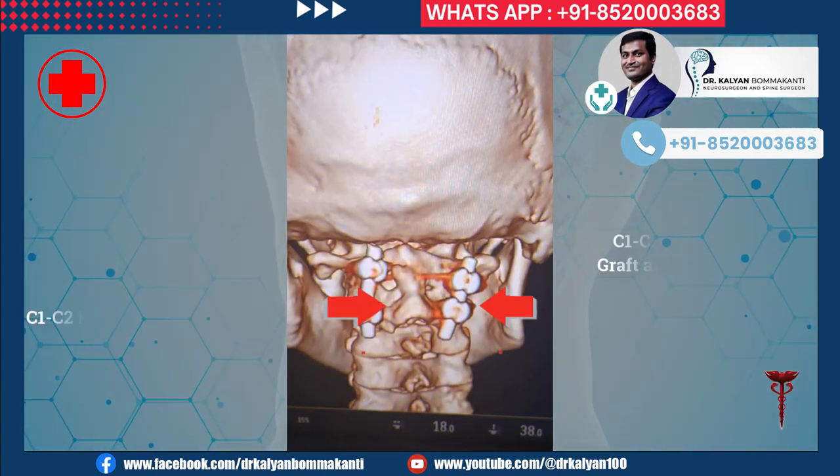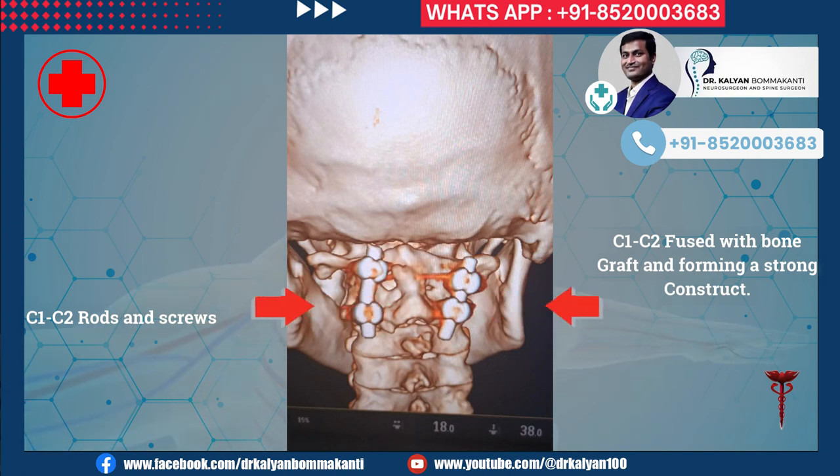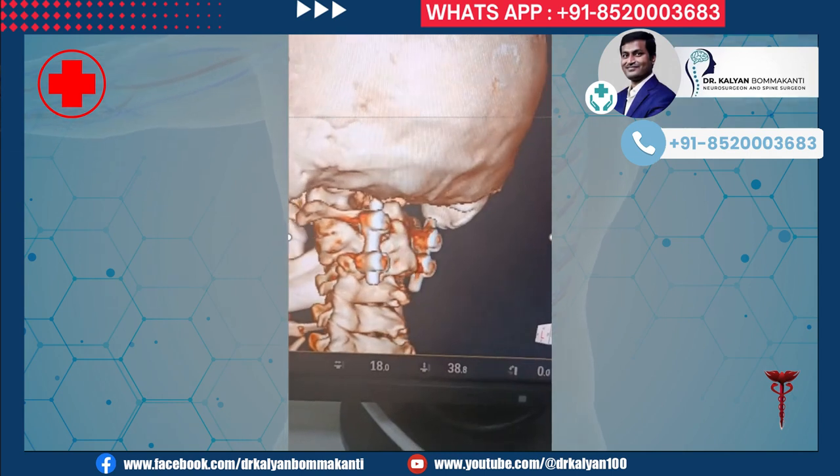This 3D picture shows the screws and the united, or fused, C1-C2 vertebrae. This is a 3D video after surgery.